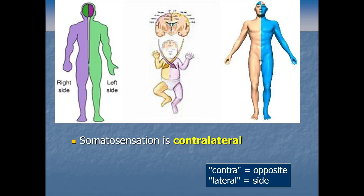Remember: somatosensation is contralateral. That means the info travels to the opposite hemisphere of the brain. So if you're touched on your right arm, there are some neurons that'll go off in the left hemisphere of your brain — the left hemisphere gets a signal from the right part of your body. But if someone touches you on your left leg, then it's your right hemisphere that'll get the signal.